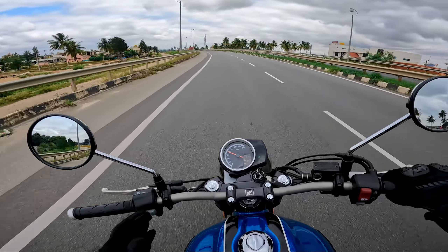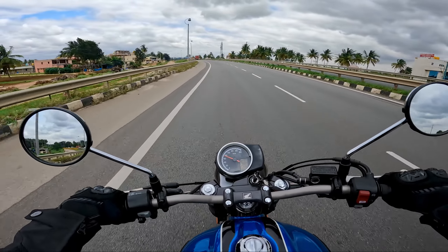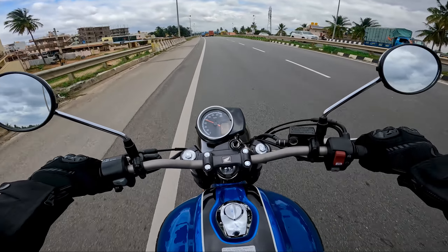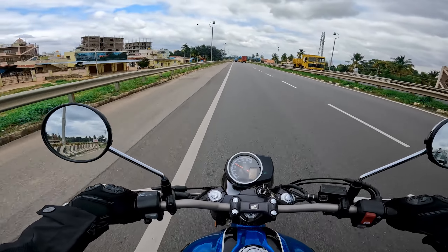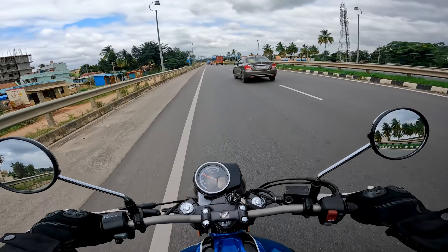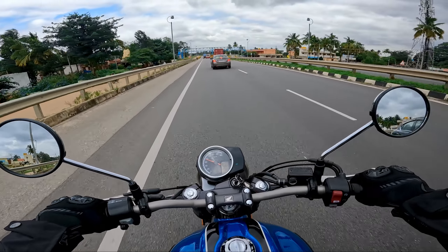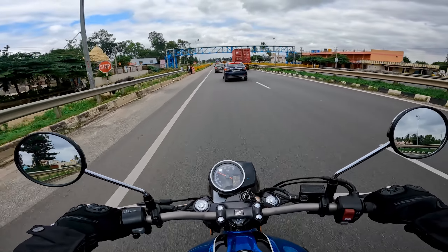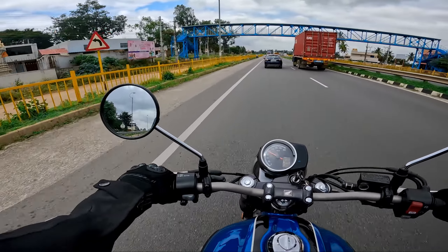This motorcycle returns a mileage of anywhere between 35 to 40 kilometers per liter if ridden well — in the 80 to 100 range — so it has a very good tank range. If somebody gave me this motorcycle, I can easily tour 500 to 600 kilometers per day because it's a very refined motorcycle.